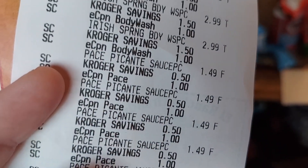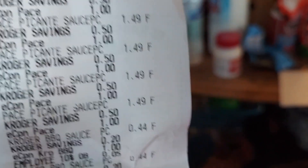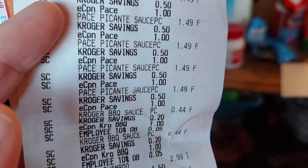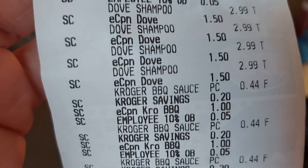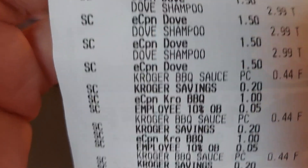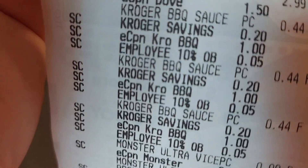This Pace salsa — normally $2.49 — I got it for $1.49 because of the instant savings and 5x digital deal. Some of these were a Boost exclusive 5x digital deal, so if you have the app just check to make sure you have them all loaded.